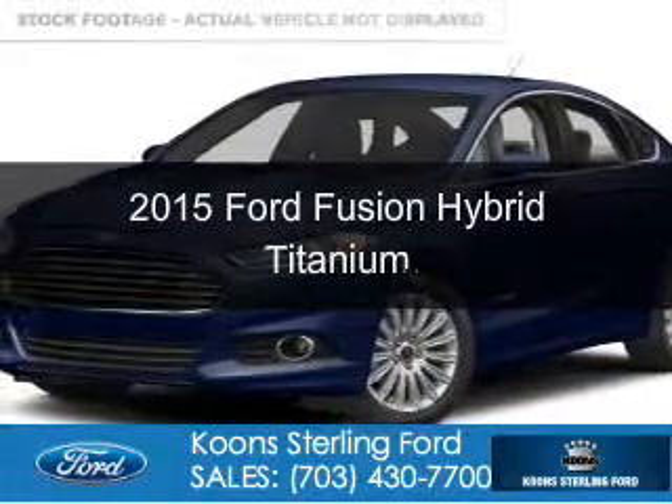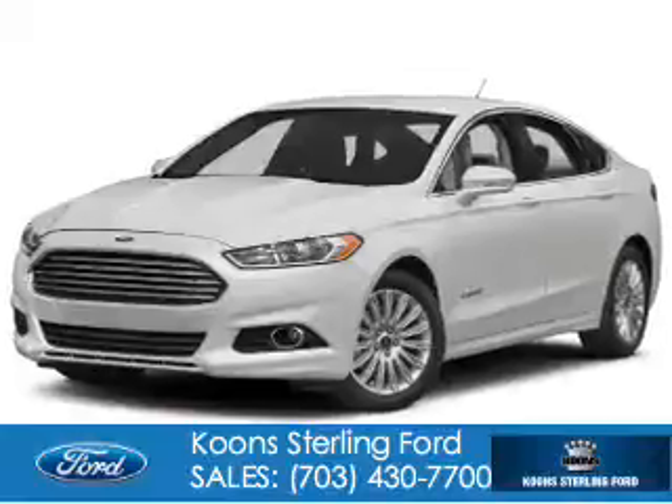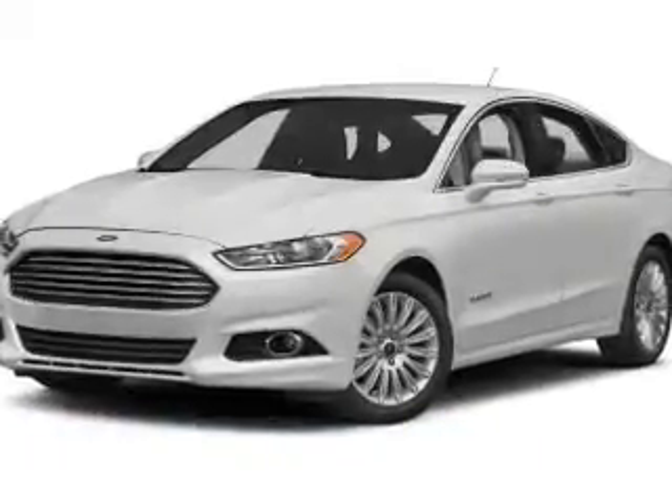This could be the vehicle you're looking for. Powered by front wheel drive, a two-liter four-cylinder engine, and an automatic transmission.